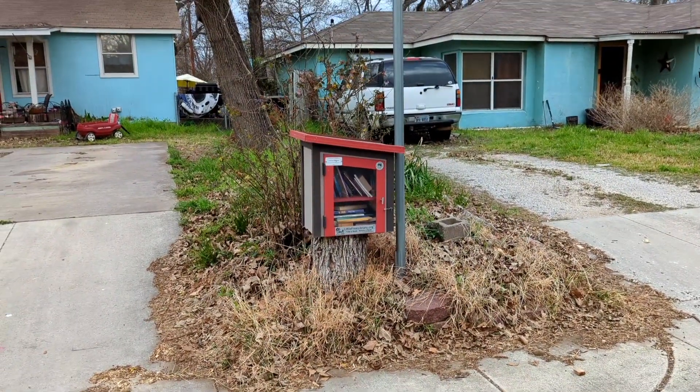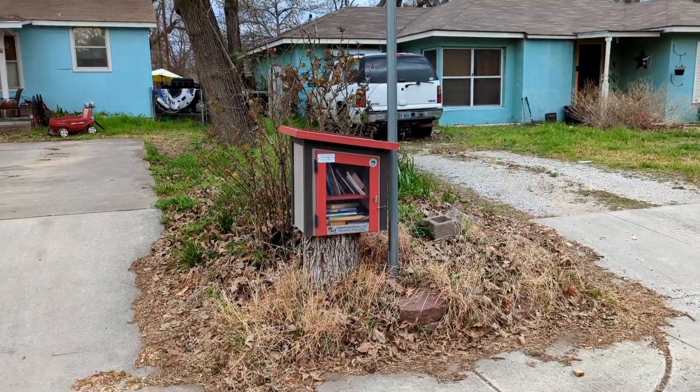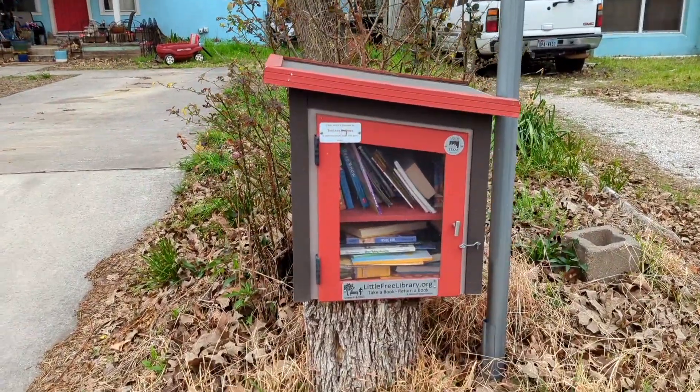Hey guys, it's Jennifer from Live, Laugh, Love to Read. This is part two of San Marcos, Texas, because there's a whole bunch of little free libraries here.